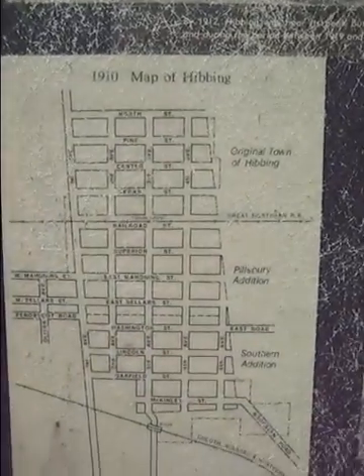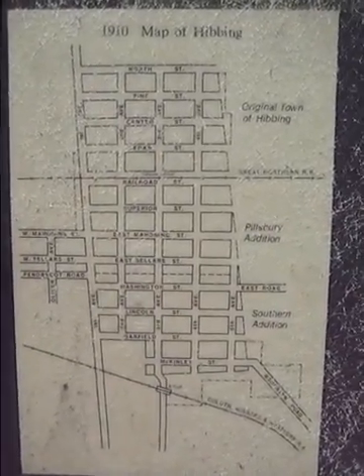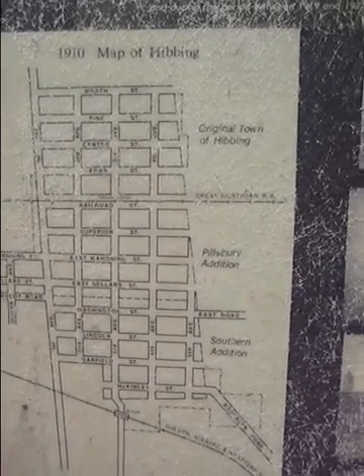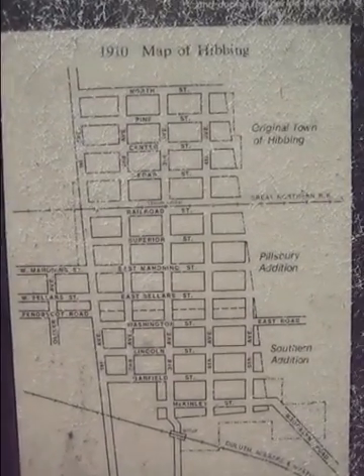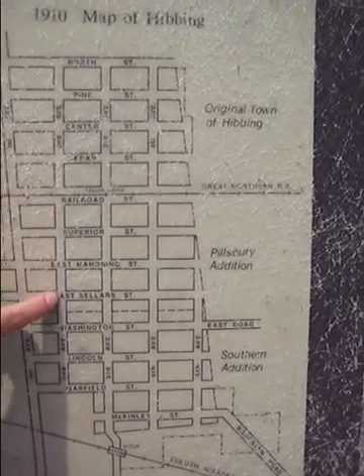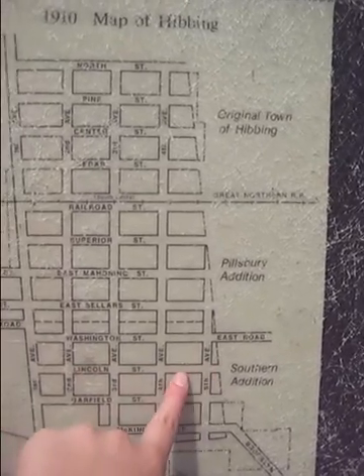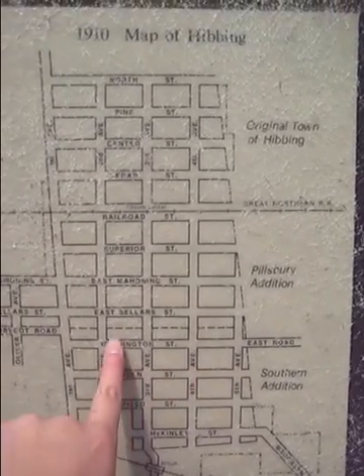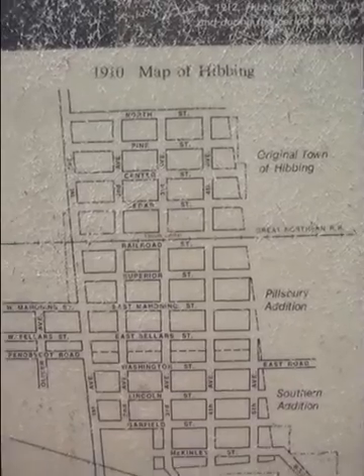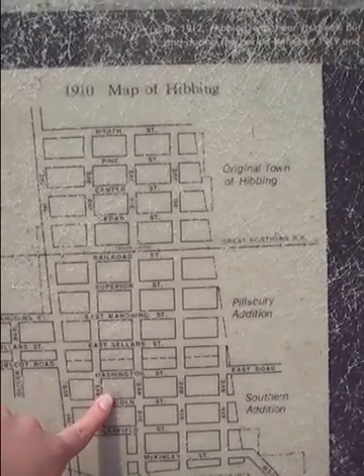Here's a map of the old Hibbing. Maybe we can find the street here — Second Avenue. There we go, Second Avenue. And I think I said we're on Lincoln, so somewhere in here I'm assuming is where we are. Let's look at Lincoln. Somebody made a little X, so apparently we're there.